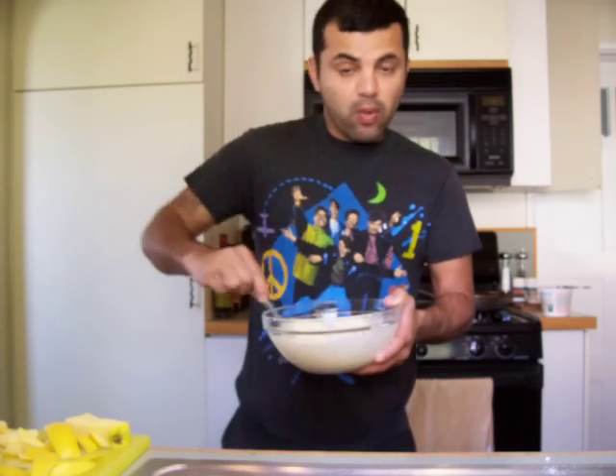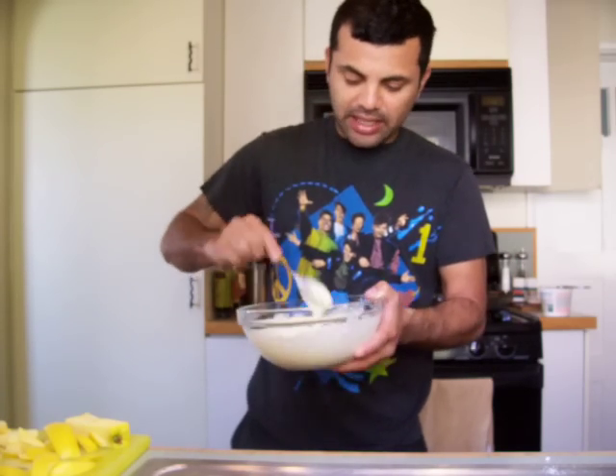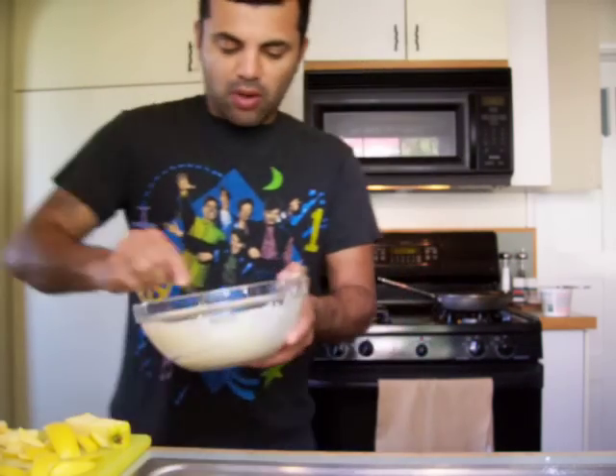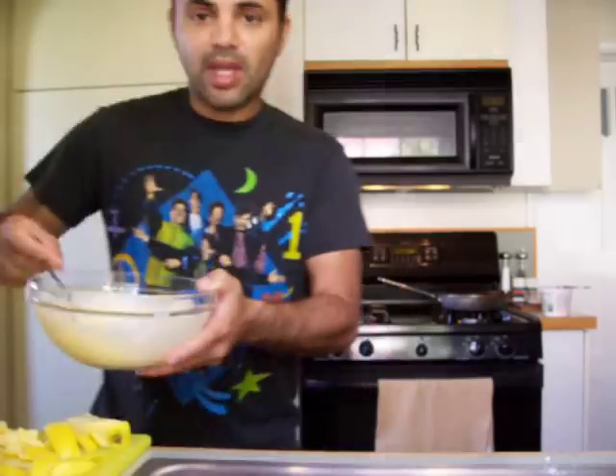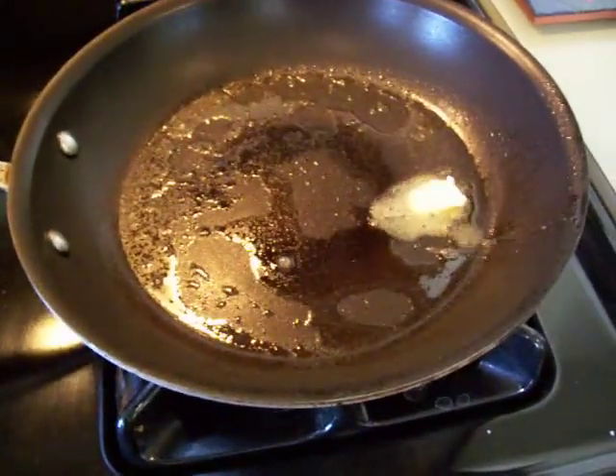This is my world famous apple pancake and the mixture is already done. I'm going to add the mixture now — I've already started the skillet and I'm going to add a little bit of butter. I'm going to turn it on high because I'm going to start right now.